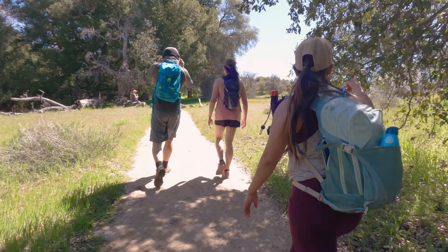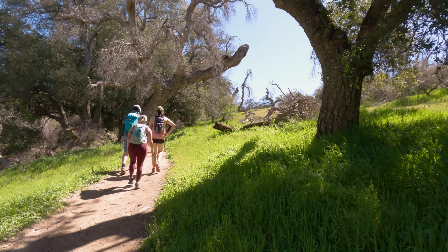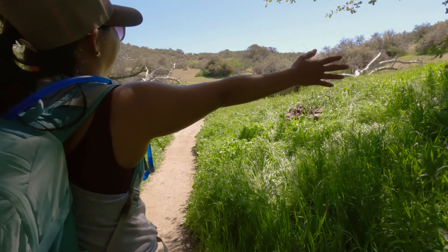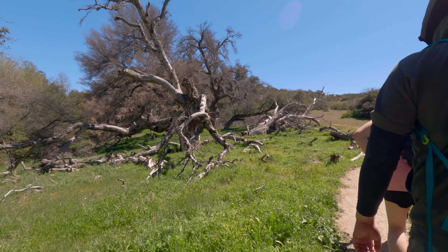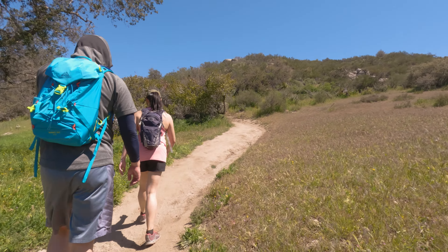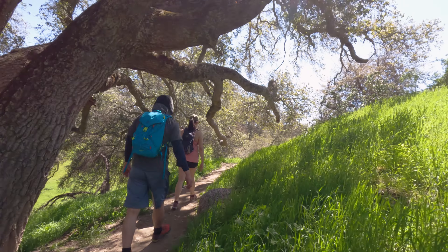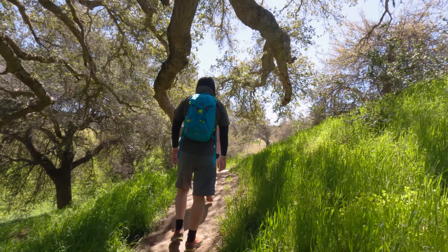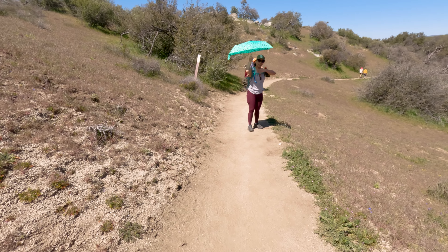We are closing in on the 1.7 mile mark and things are about to heat up. We are quickly running out of shade on the way out to Eagle Rock — the temperatures were rising and it was almost 80 degrees. It's almost like mother nature flipped a switch. There is still greenery but the valley is full of twisted dead trees. You can bring your four-legged friend on this trail, but please bring more water than they'll need and clean up after them. And just like that, the shade was gone — unless you're smart enough to bring your own umbrella.